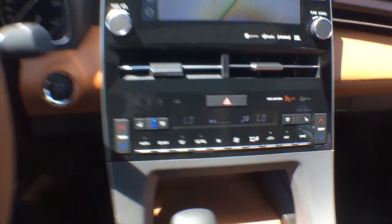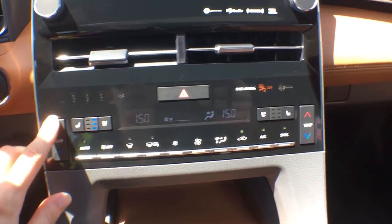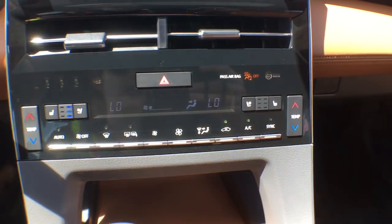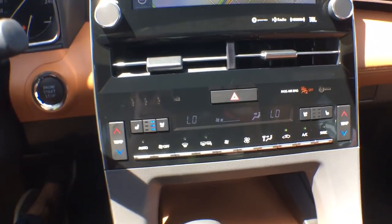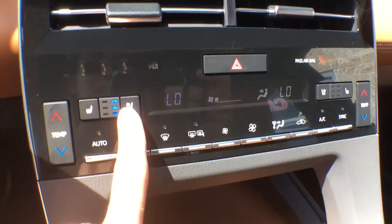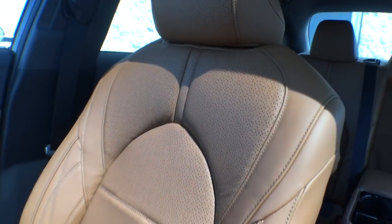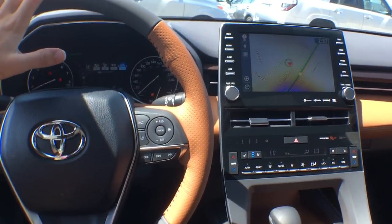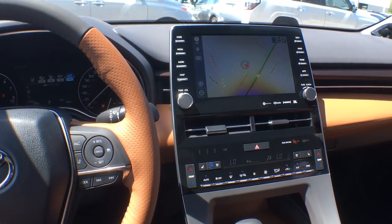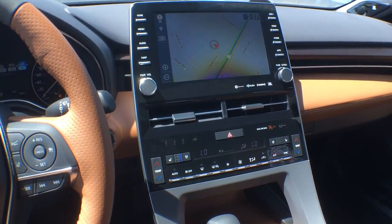Just underneath the screen we have all your air controls — it is a dual-zone automatic climate control so you can change the temperature from the driver's side to the passenger side independently. We do have ventilated seats as well as heated seats in the front, so whether it's winter or summer you'll be comfortable. One cool change they made for the ventilated seats is that they reversed the fan direction — instead of blowing air toward the steering wheel, it now pulls air from your back and shoots it toward the rear of the car, whisking moisture away. It works a lot better.